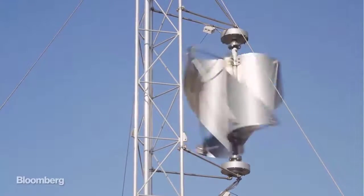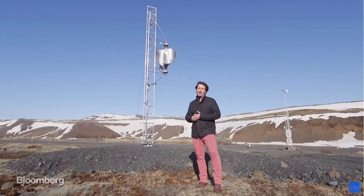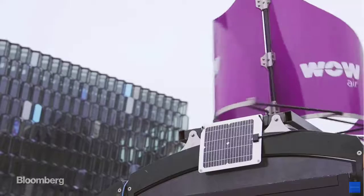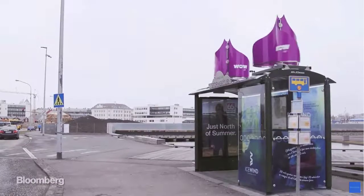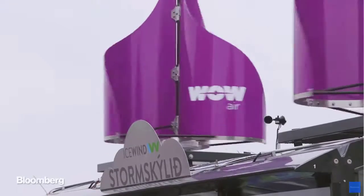We're on the side of the highway about 20 miles outside of Reykjavik. You can see this little turbine spinning around all day, powering telecommunications equipment. Back in downtown Reykjavik, there are smaller versions sitting on top of a bus stop, powering a Wi-Fi base station, an advertising board, and a smartphone recharging station.